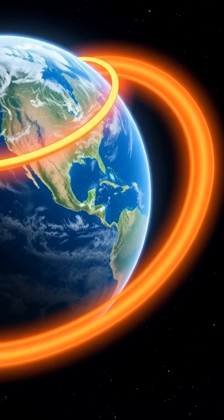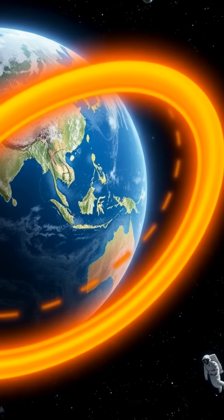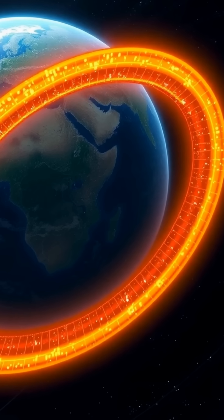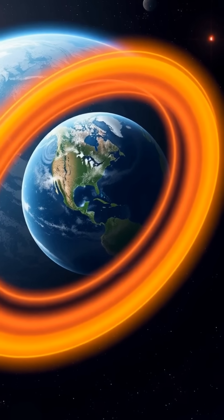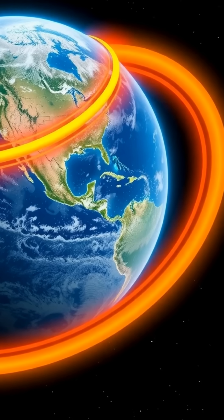These belts protect life on Earth by deflecting harmful solar wind and cosmic rays, but they're hazardous for satellites and astronauts. Understanding the Van Allen Belts helps scientists design safer space missions and explore how our planet interacts with the sun's energy — a key to protecting our technology and deepening our knowledge of space weather.